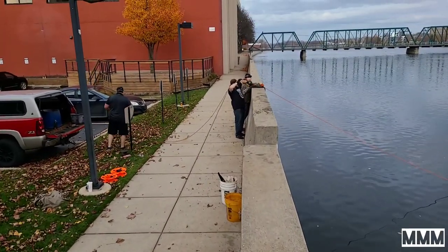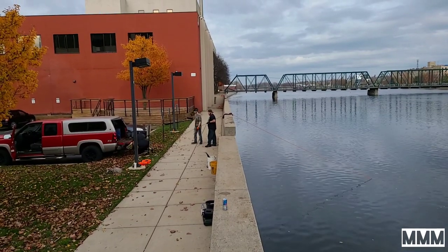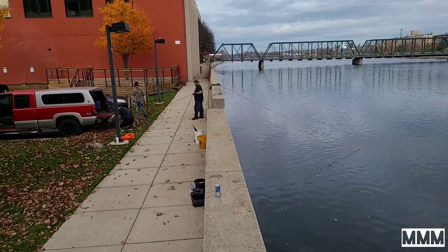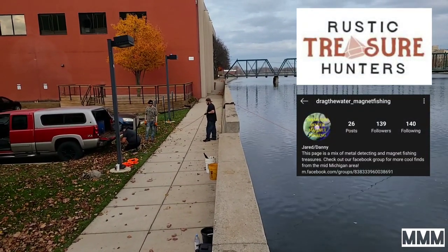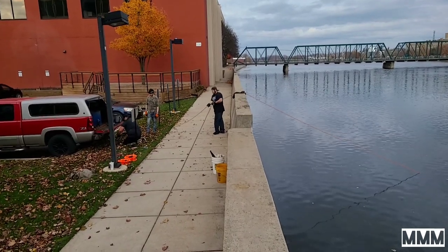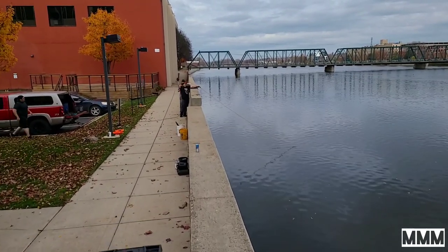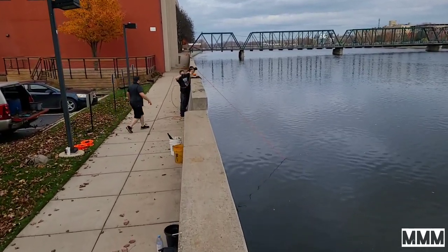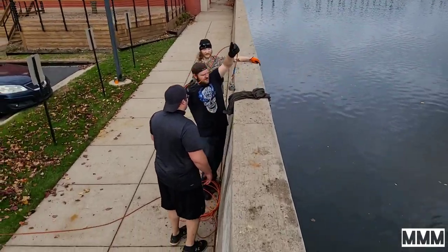We're going to connect the rope up to the truck and try to pull her out. Ryan from Rustic Treasure Hunters is tying the magnet rope to the back of his truck. Danny and Jared — from Drag the Water — are over there holding the rope. It's not coming at first, but then it came loose — looks like we got it unstuck. And we got the magnet back! That was the first time I've had to use a truck to get a magnet unstuck, and it worked quite well.